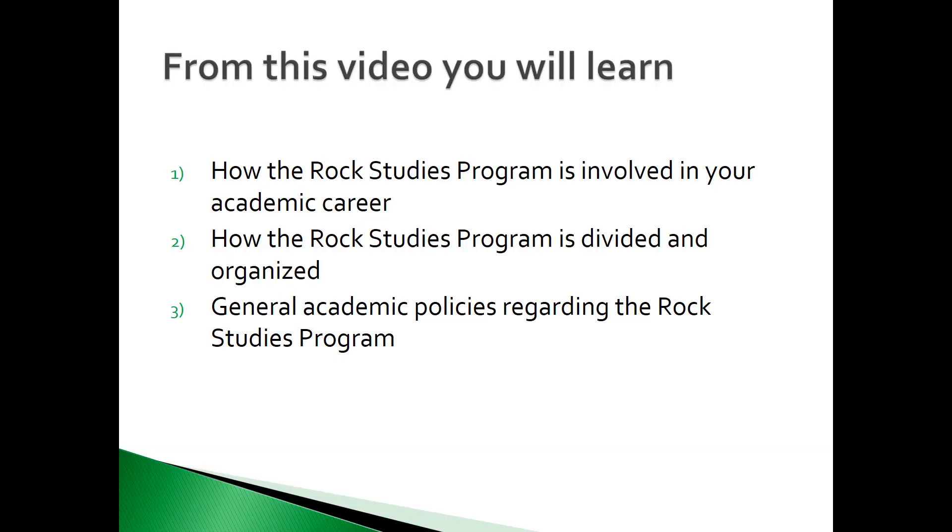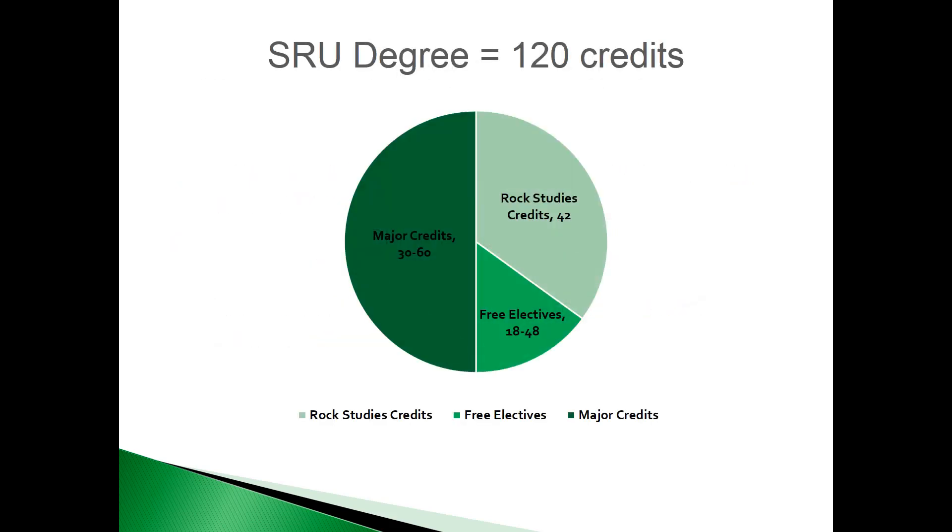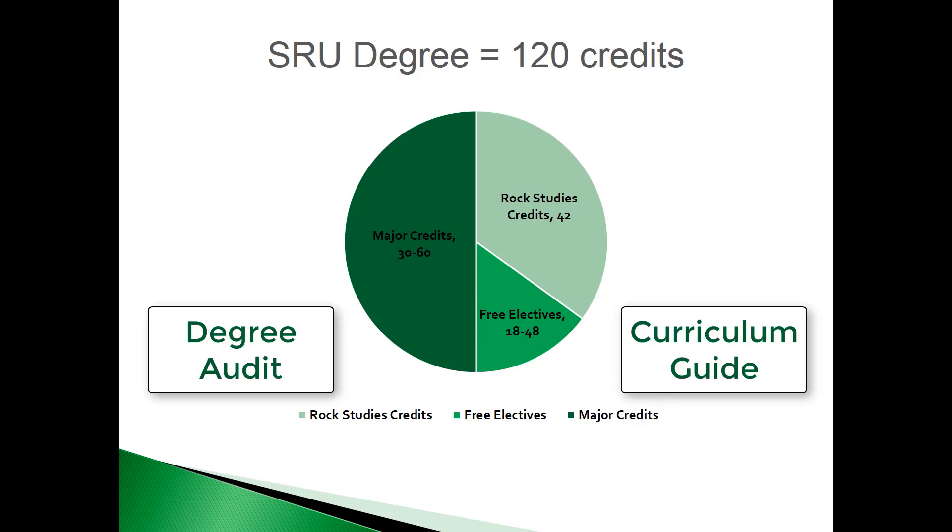It may be helpful while watching this video to have your most recent My Rock Audit Report in front of you. Here at Slippery Rock, most students must complete 42 credits in the Rock Studies Program in addition to credits from their major department. There are some majors that require more or less than 42 credits in Rock Studies. Please refer to your degree audit and curriculum guide to see if this applies to you.